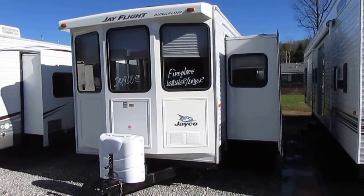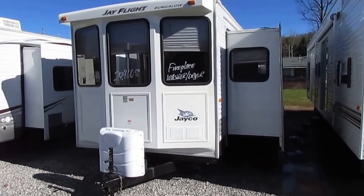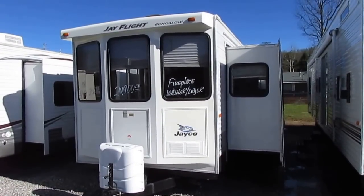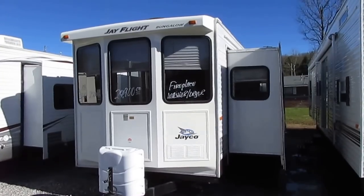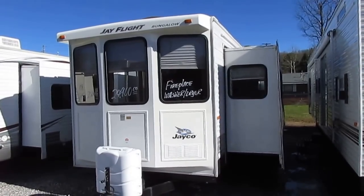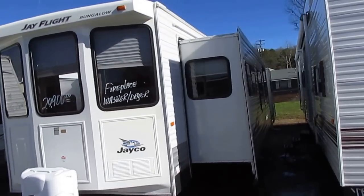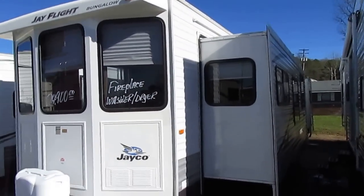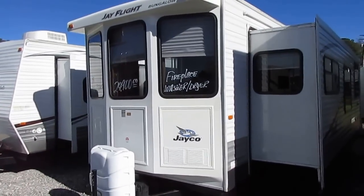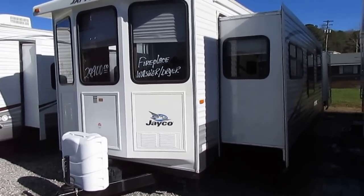Good afternoon folks, Big Bo here with another great park model destination trailer value from Parkway RV Center. Forgive me, I'm suffering from a pretty good cold right now, so bear with me. I may have to take a break for a drink of water, but as long as my voice holds out I'm going to keep rolling with this video. 2008 Jay Flight Bungalow by Jayco.